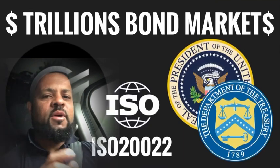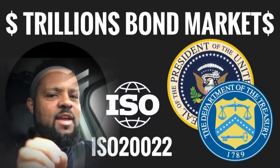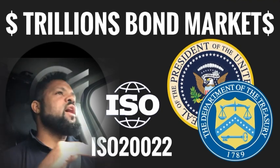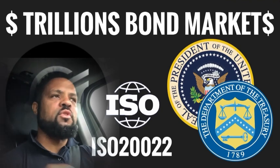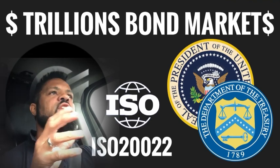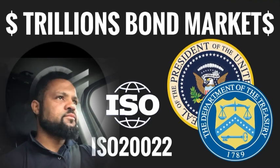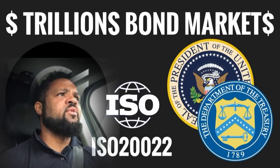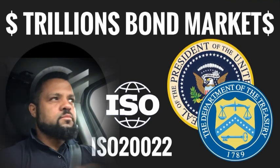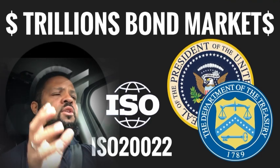Trillions will flow into blockchains like Stellar XLM, but the 10-year yield rules it all. And we have absolute proof. There's absolute divergence with the 10-year yield and Stellar XLM. This again could just be a combination of things you may see on another video. Why is the Stellar XLM price dropping? The 10-year yield rules it all.